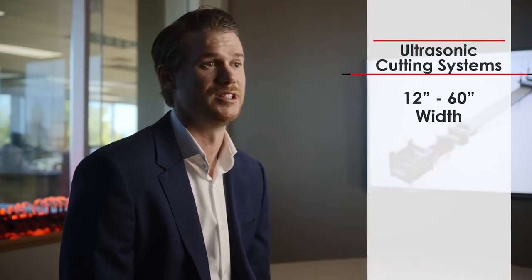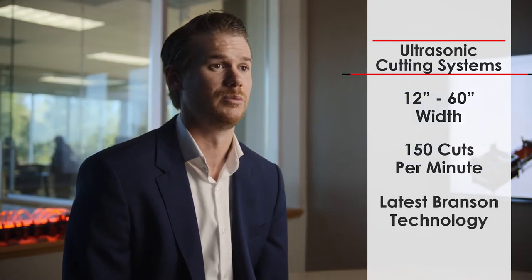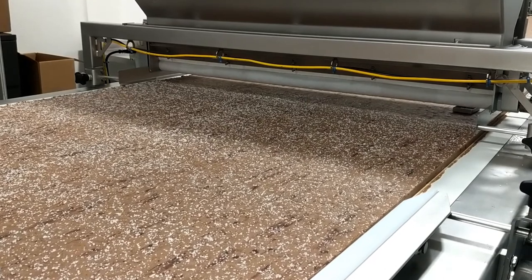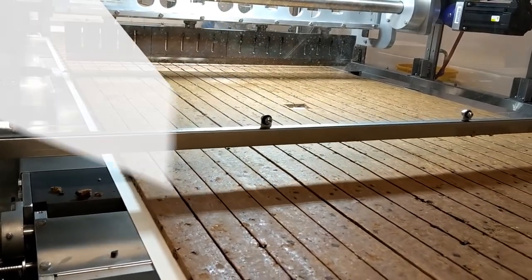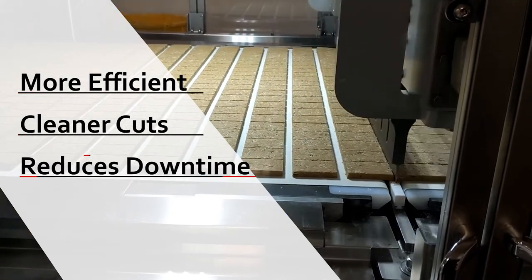We offer ultrasonic cutting systems in a wide range of sizes from 12 inches to 60 inches in width, running up to 150 cuts per minute using the latest in Branson ultrasonics. It's really important to stay on top of the latest ultrasonics because many different products are coming out every day — some are sticky, some aren't. Ultrasonic cutting gives you a full range of product variability, ensuring that sticky products do not stick to the blade. This makes a more efficient system, cuts cleaner, and ensures customers don't have any downtime due to product backup.